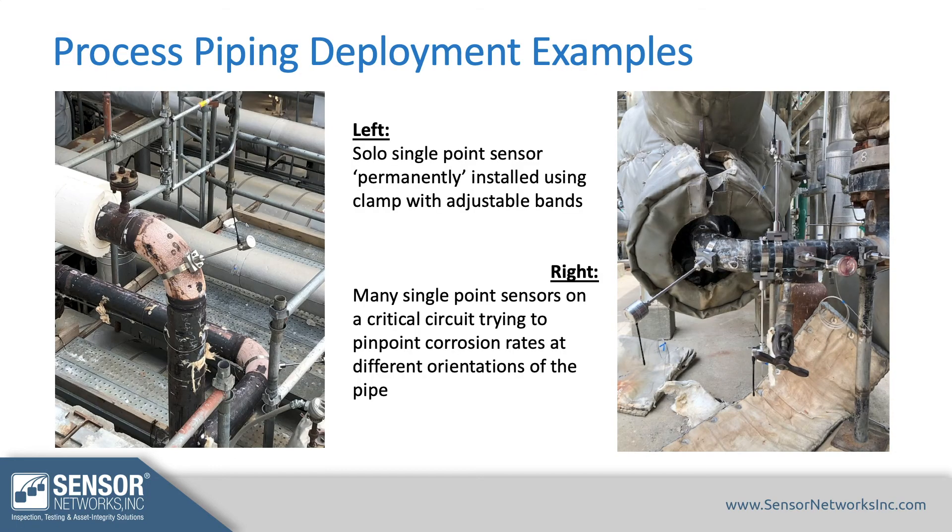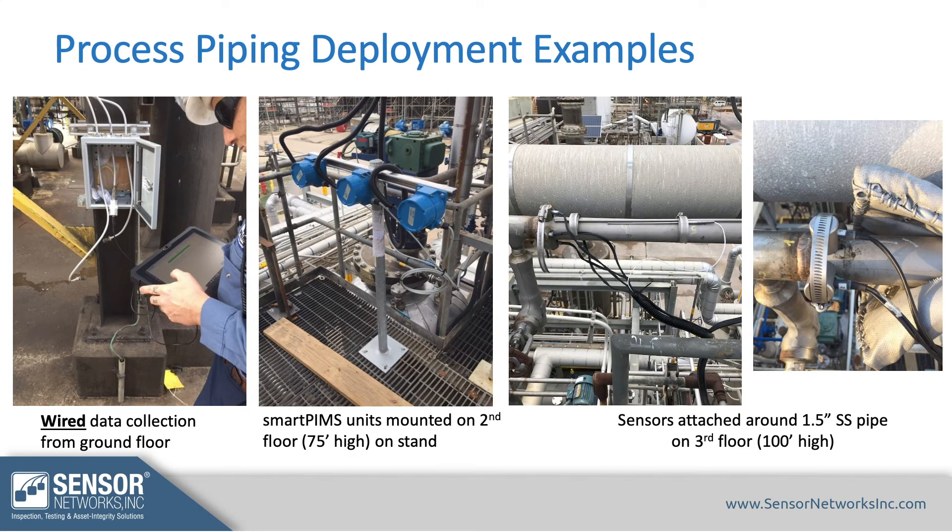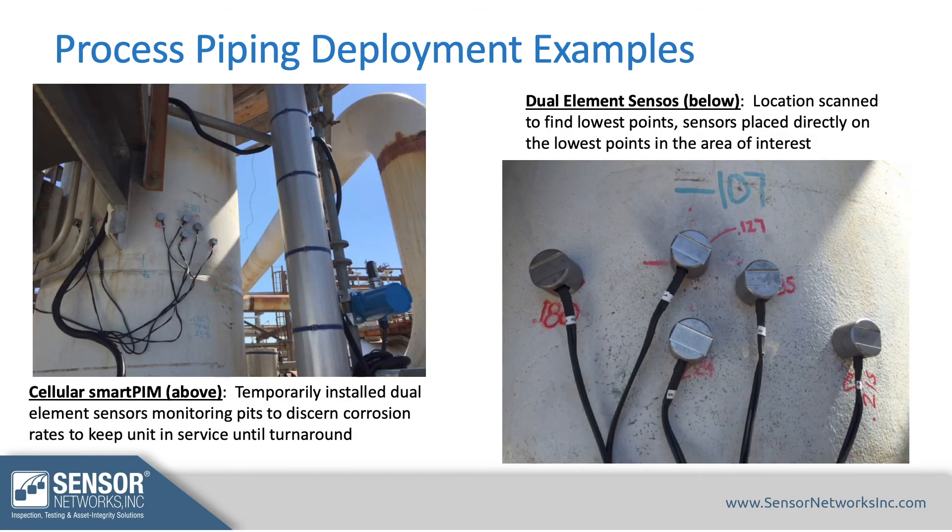Process piping examples include a single-point sensor on the left and a number of sensors across a full circuit on the right — you can put half a dozen to a dozen sensors if you have that many locations to monitor. There's also a Smart PIMs application where data is collected manually on the first floor, transmitters are on the second floor, and sensors monitoring the process piping are on the third floor — a 1.5-inch stainless steel line using band clamps. Another Smart PIMs example places sensors on identified low spots in a fitness-for-service application to understand how quickly those low spots are corroding.